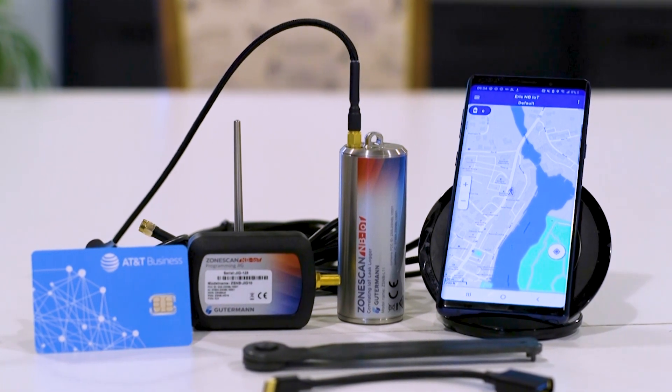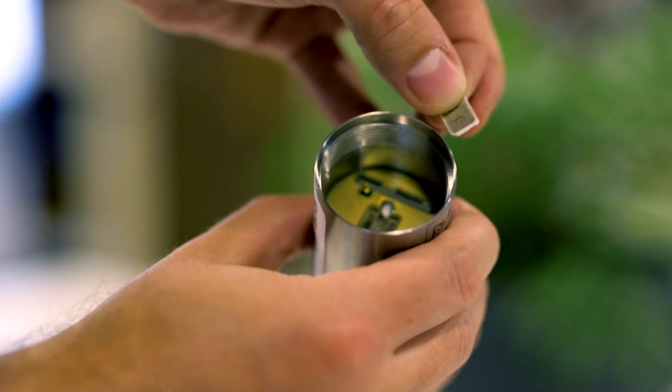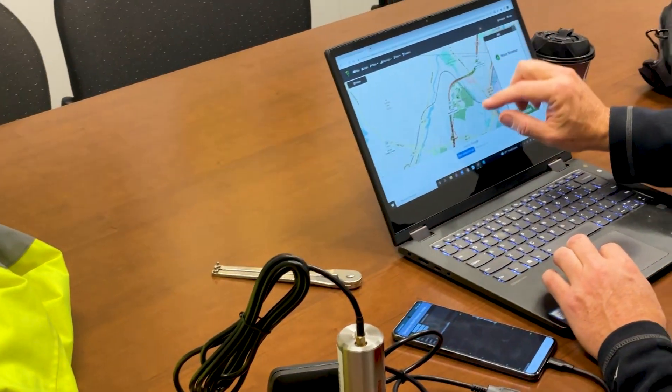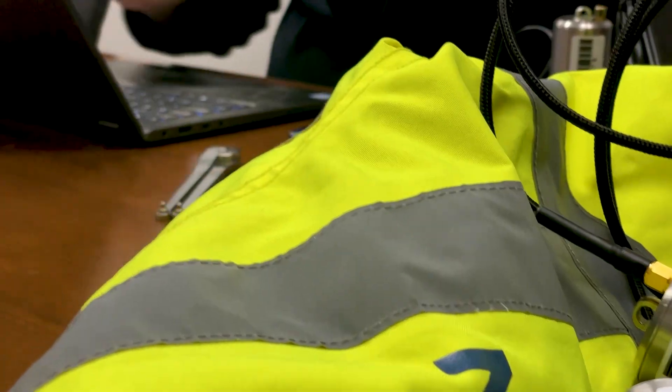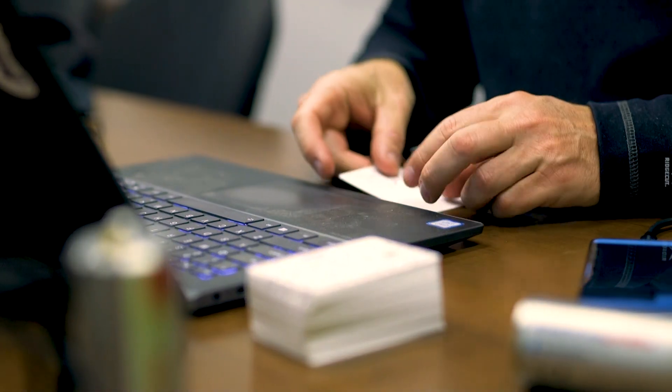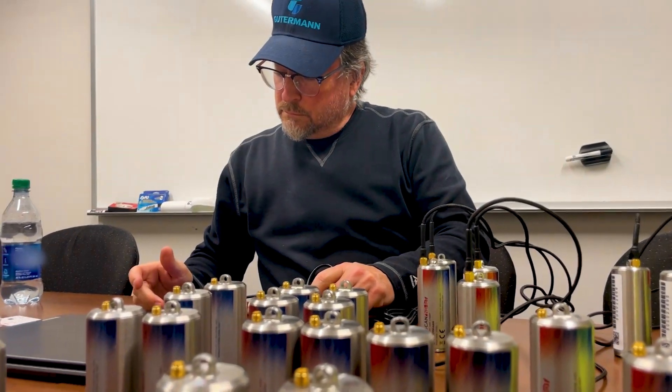The ZoneScan NB-IoT logger is a fully automatic logger. There's a SIM card in the logger that will send its data every single night directly to the Guterman cloud. We come in and do a network analysis to decide what network is going to provide the best and strongest signal. It's a rather simple process of doing a network test using a Guterman app that allows us to determine which provider is going to give us the best signal strength. We've made that determination, the SIM cards are inserted in the logger, the logger is programmed, and now we're out in the field doing the deployment.